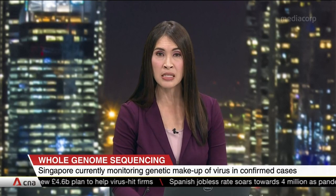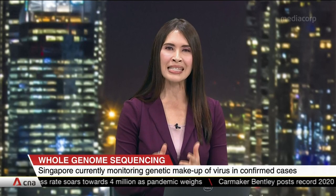Singapore has been monitoring and studying the genetic makeup of the COVID-19 virus in confirmed cases. The co-chair of the Multi-Ministry Task Force on COVID-19, Lawrence Wong, says that improving sequencing capabilities will enhance the fight against the virus.